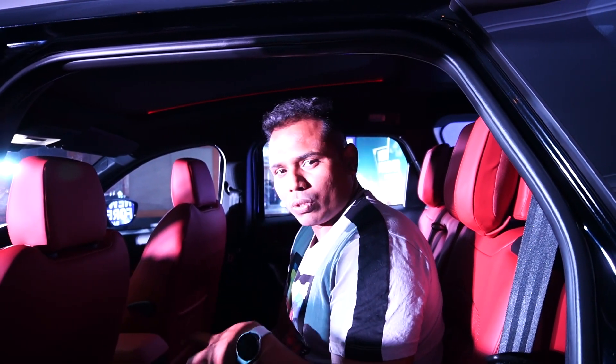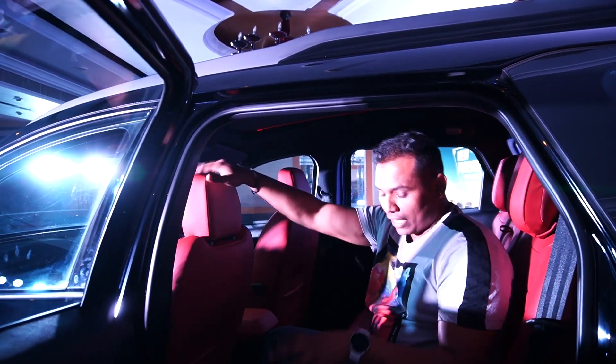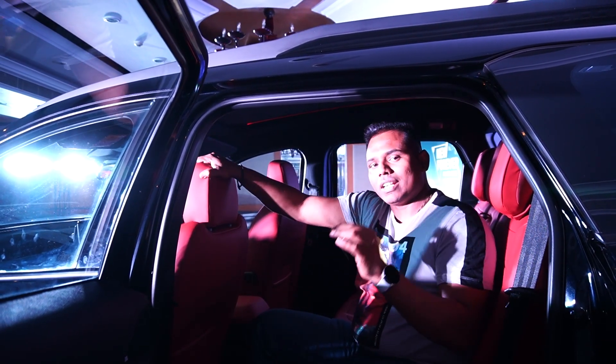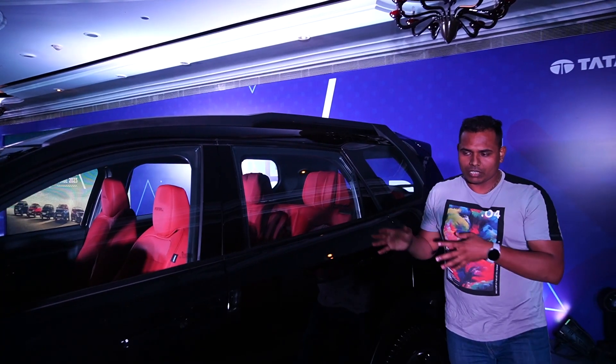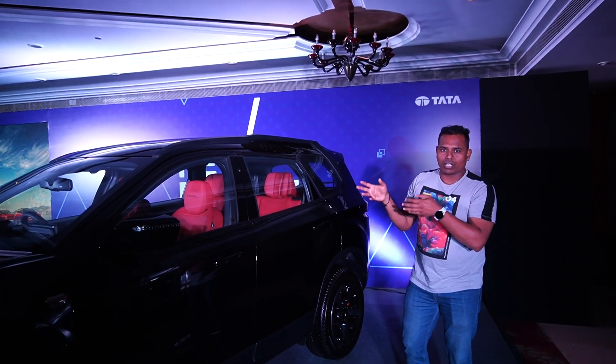This is the seven-seater Safari right now, but you also get a six-seater option in this variant. With the six-seater, you get the captain seats with ventilated seats, and the ventilated seats are also available for the middle row.